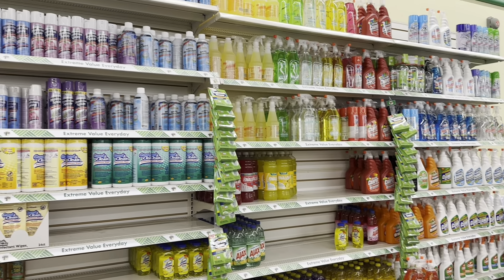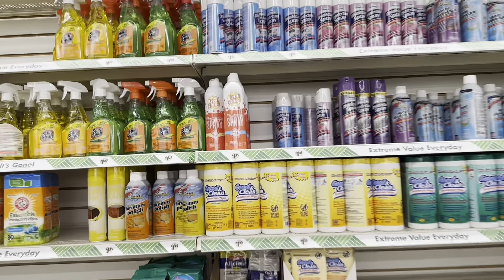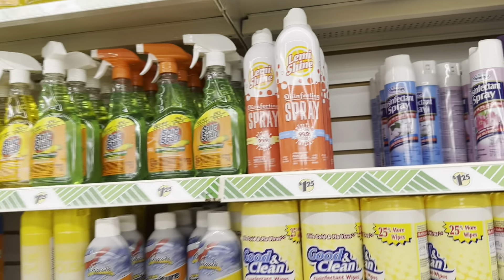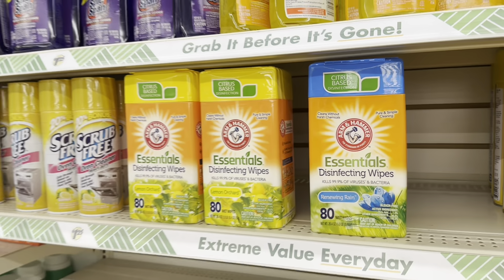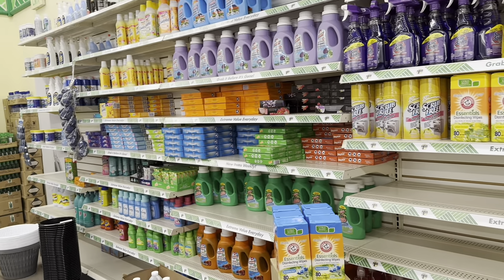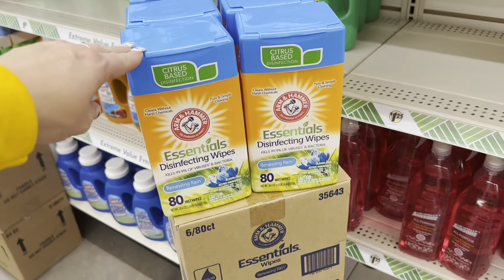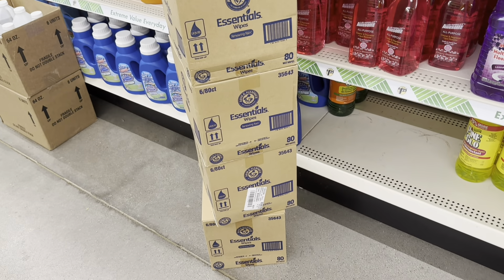Over here in the cleaning section, they've got the Lemmy Shine disinfectant spray — we've seen this. They've also got a ton of Arm & Hammer disinfecting wipes — you get 80 count in both scents. It looks like we're going to be seeing a lot more of these in Dollar Tree because look at how many different boxes they have.